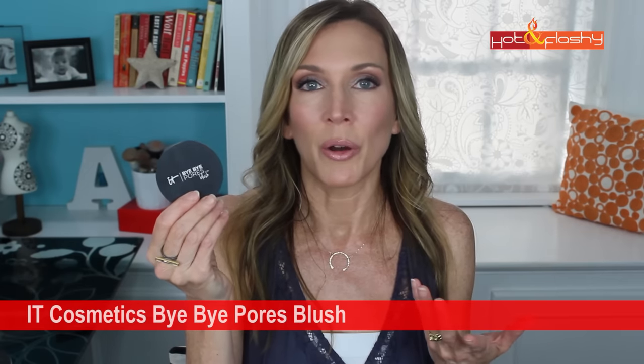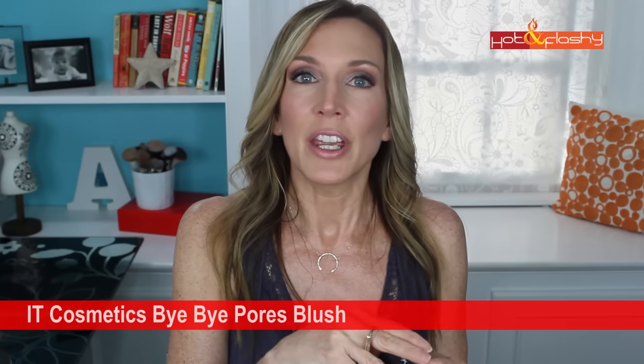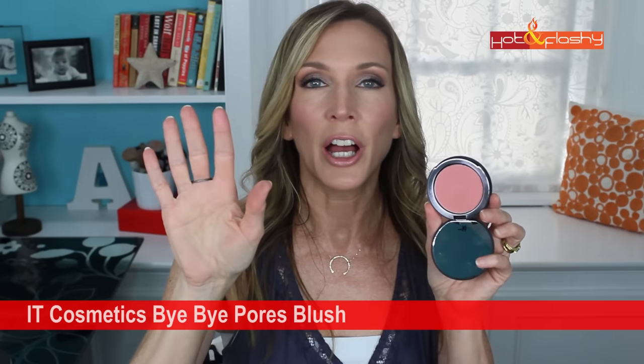IT Cosmetics sent me this product in a QVC TSV a while back, and a lot of people have asked how it was going. I've been using it a lot lately — I just got back from two weeks at the beach and used this as my day blush. It's a really pretty matte peachy blush that screams summer, and since it's made with IT Cosmetics Bye Bye Pores powder it smooths over pores beautifully.